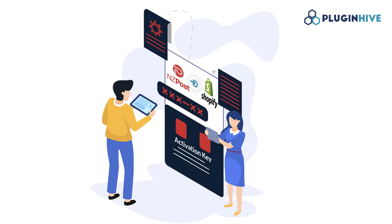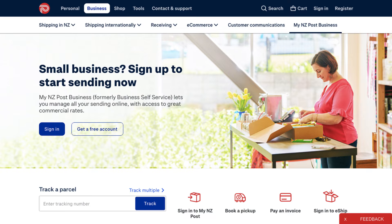In this video, you'll learn how to integrate your New Zealand Post account with Shopify. Before we begin, ensure that you have an active NZ Post Business Credit account.